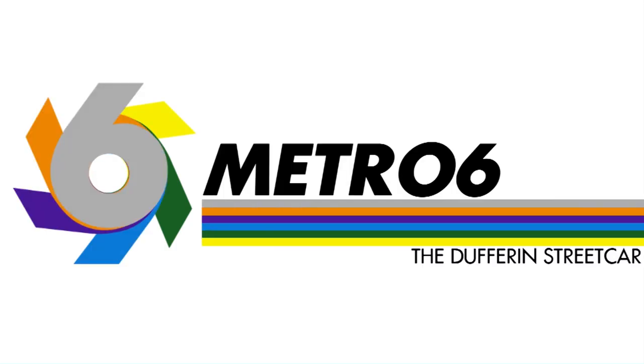Hello there. In this video, I'm going to talk about the Dufferin Streetcar. This is a streetcar that most people don't know existed, and that's partially because this streetcar had a real on-and-off life. And yet, it is a streetcar that technically exists today. So let's get into the video.